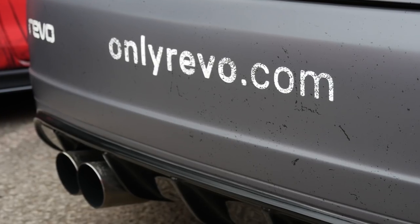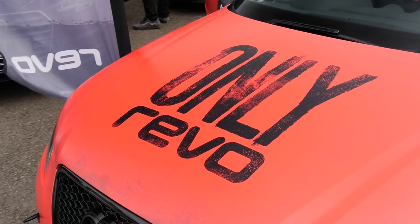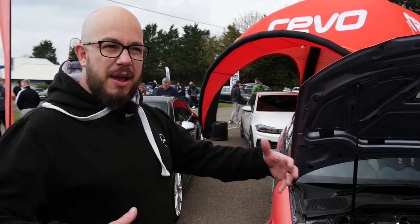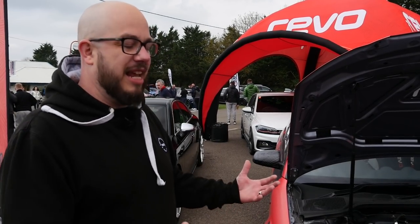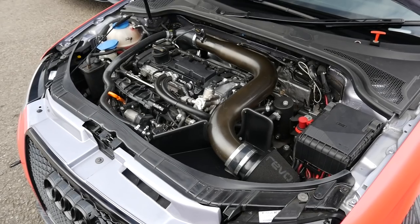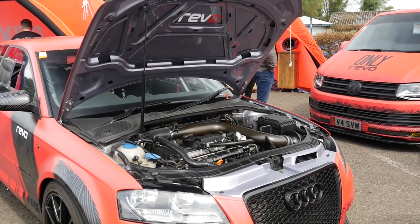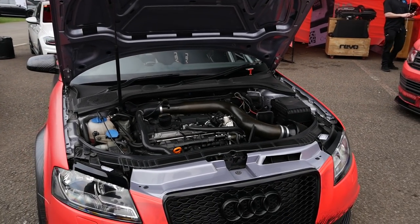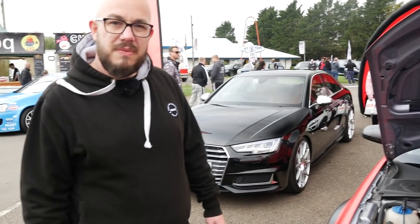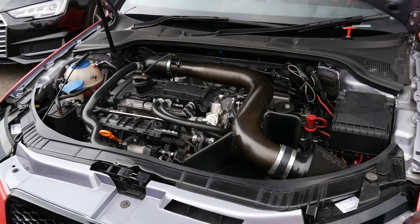You guys have built this from the ground up. It started out life as a completely standard two-litre TFSI A3 Quattro manual, which is quite rare — a 2005 car with loads of miles. We pretty much took it back to a bare shell. It was a staff project, something we could get our teeth into and have some fun with, harking back to what has always been a really popular tuning platform for us. The two-litre TFSI is kind of where we cut our teeth in the early days, and they're still really popular.